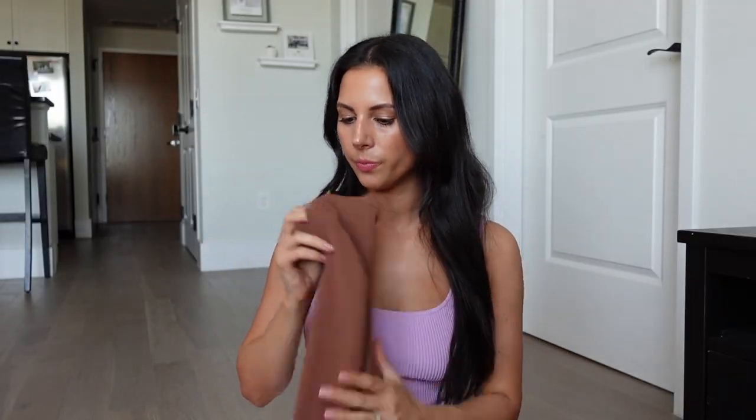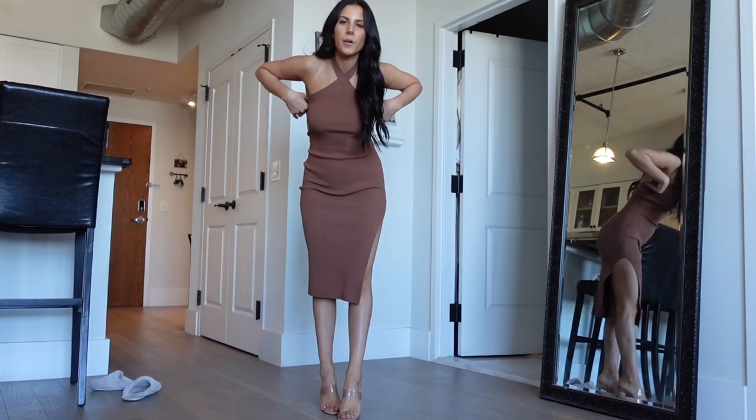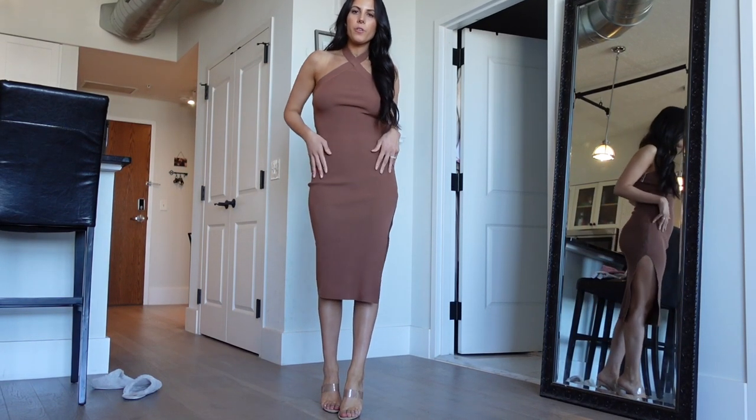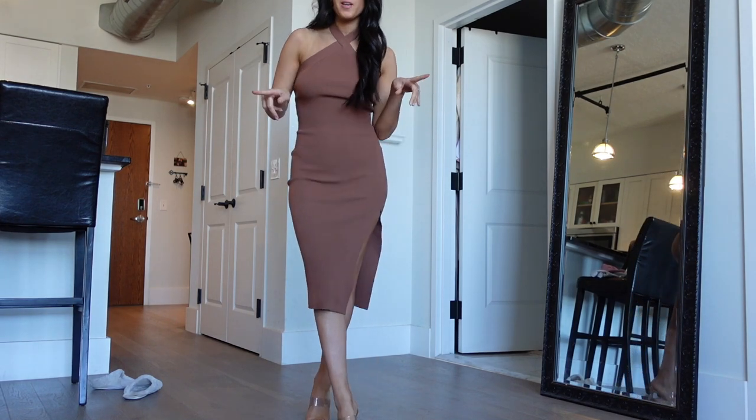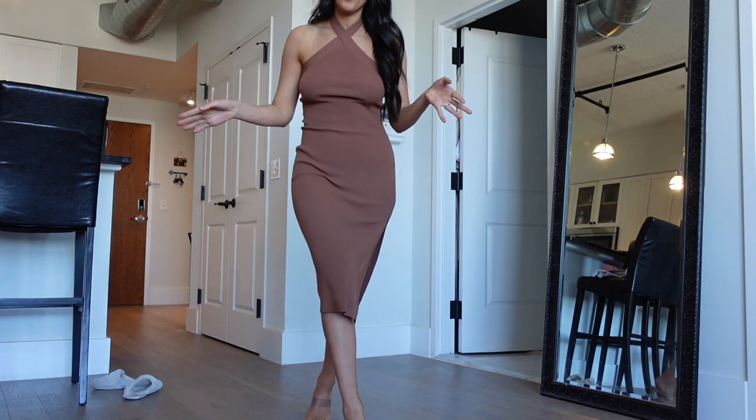I uploaded a TikTok of my outfits and someone told me I was supposed to cross the neck on the Cayenne dress, which makes more sense. I want to show you what that looks like — I just crossed it up here and it looks really good.